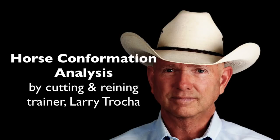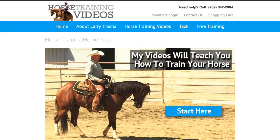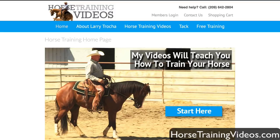Hi, this is Larry Troka, and today I want to do a short video on horse conformation. We have several horses here we're going to look at — I think there's five or six of them — and I'm just going to give an overall analysis of what I see in the conformation, the good points, the bad points, what that horse might be good at, or what it probably can't do. Let's get right to it and go to the first horse.